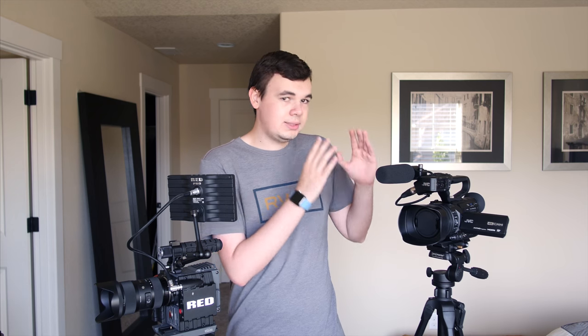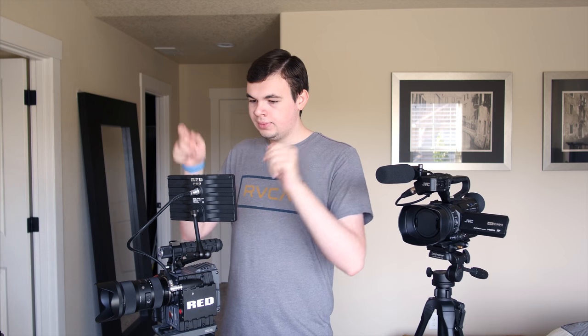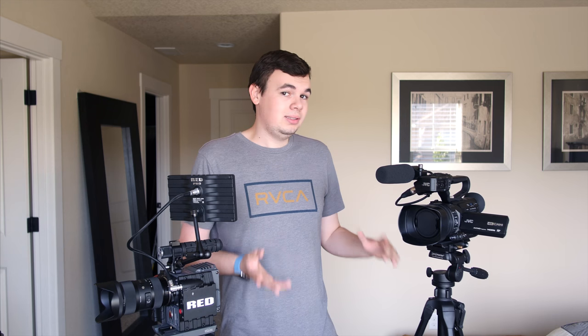So if you're looking for an all-in-one package, the camcorder is definitely the way to go. But if you want something that is modular and expandable, the digital cinema camera is definitely your option.